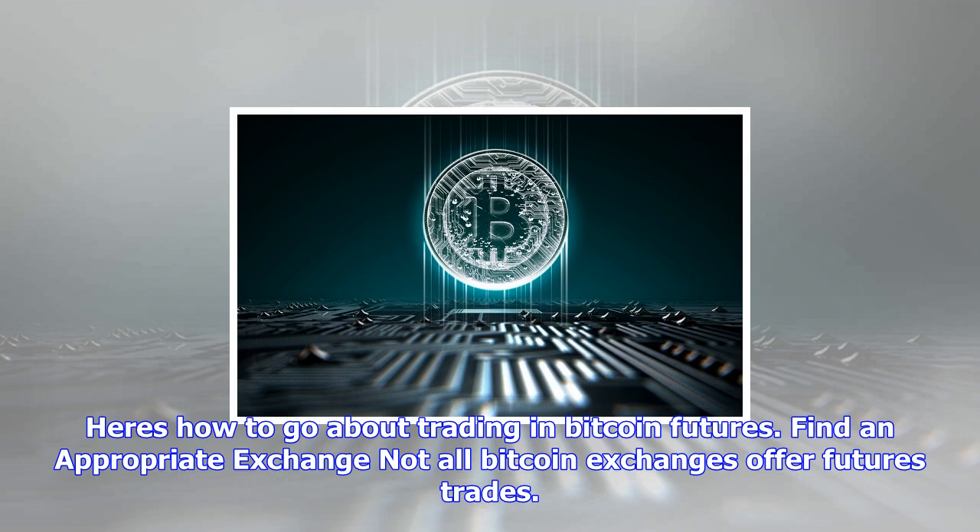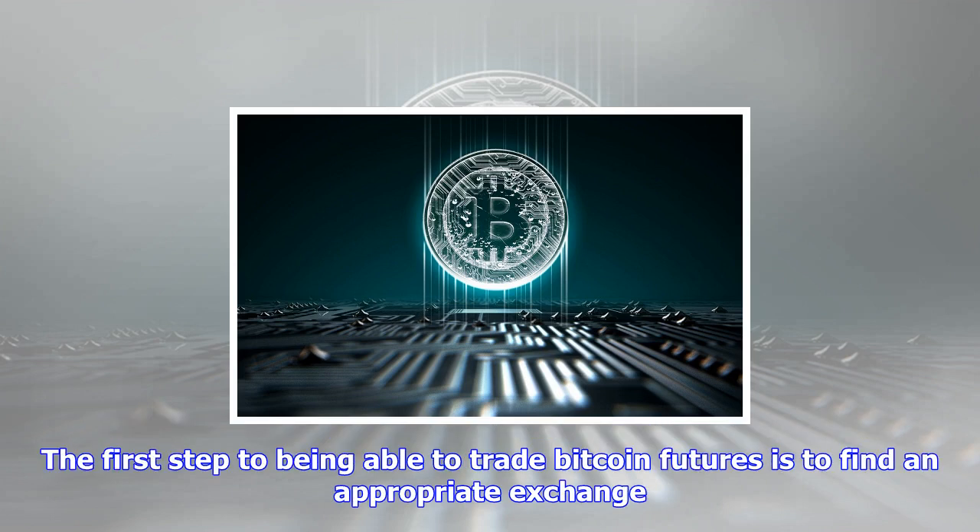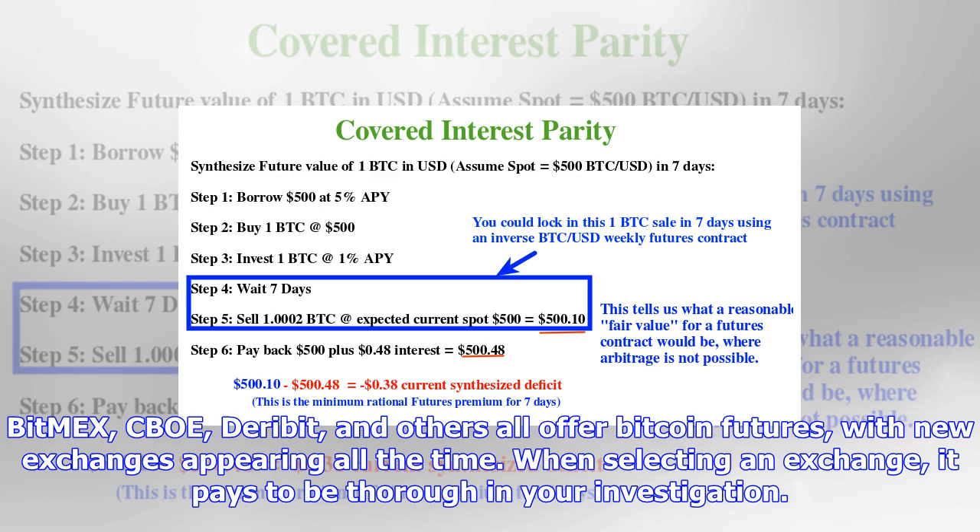Prepare to trade. Each exchange will have a somewhat varied account setup procedure, but you should expect to have to input various items relating to your personal identity and investment interests. You'll have to populate your account with funds for trading, and in many cases this is done via a bank or wire transfer, or a transfer from a different exchange. Some exchanges may allow the purchase of Bitcoin futures contracts with other cryptocurrency assets, while most will allow you to purchase these contracts using fiat currency.